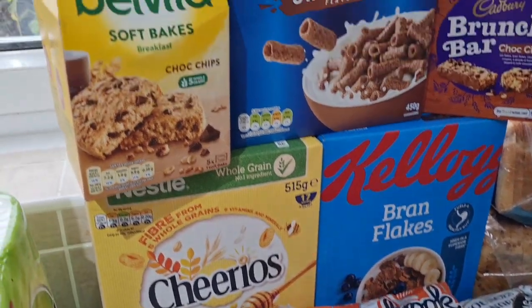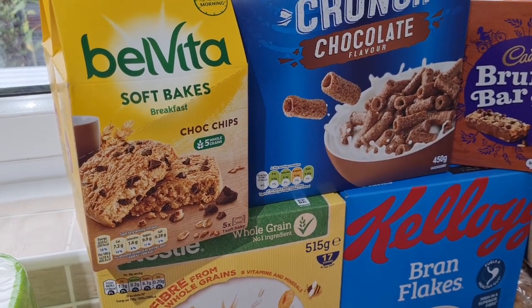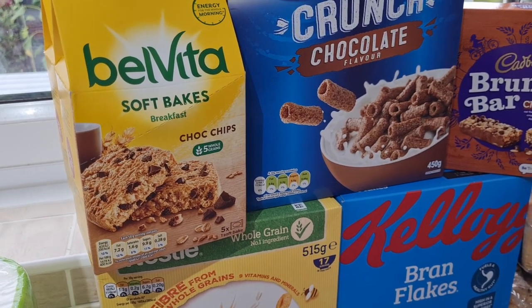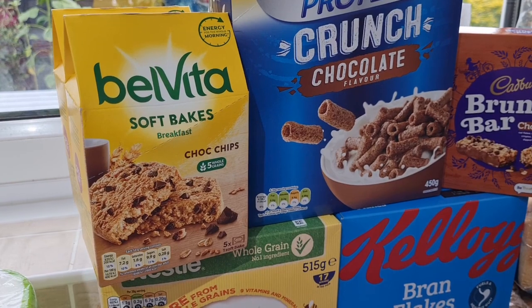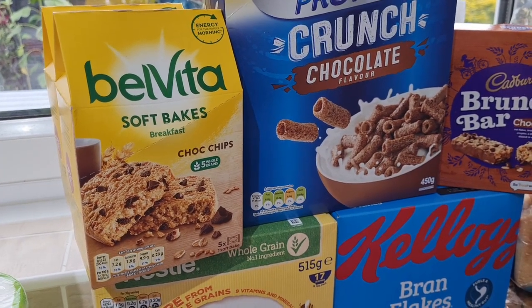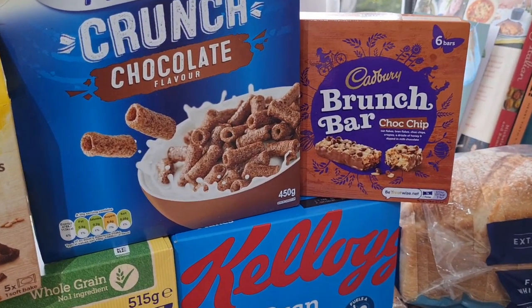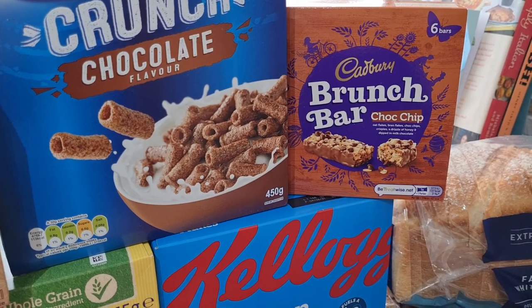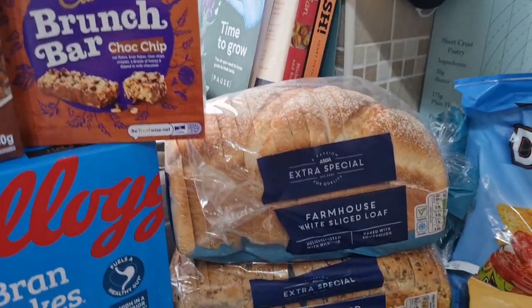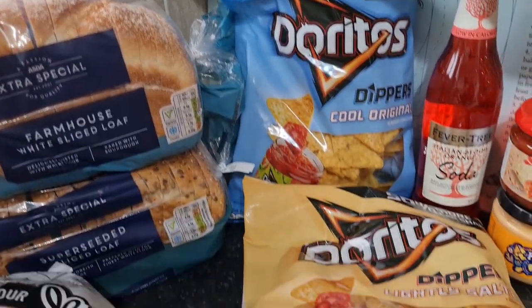Two boxes of Belvita soft bakes — I struggle to get the children to eat breakfast so I always have some breakfast bars in the cupboard just in case they don't eat their cereal, especially if they're at school or we're having a day out. Some brunch bars as well, which are handy for brunch. Two loaves of bread — a super seeded and a farmhouse white.